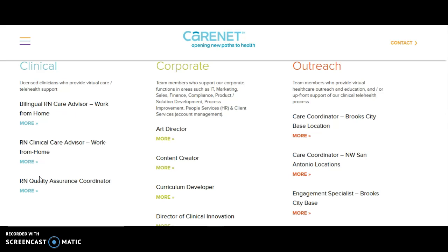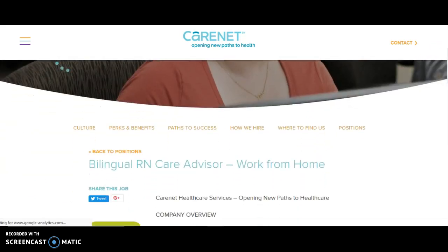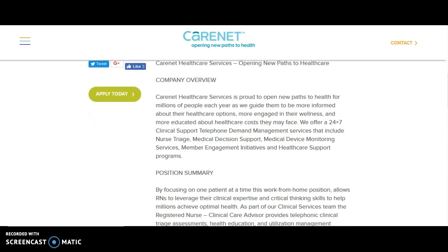I'm not sure if the quality assurance coordinator is work from home — it may depend on location. When you click on the link for more and scroll down, it gives you information on the bilingual care advisor work-from-home position. This is a work-from-home call center and they offer 24/7 clinical support by phone, including nursing triage, medical decision support, medical device monitoring, and more.